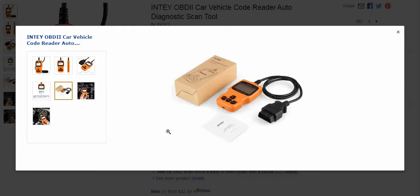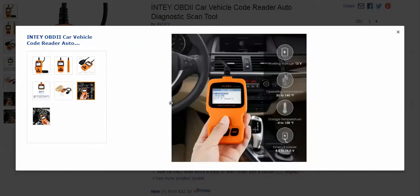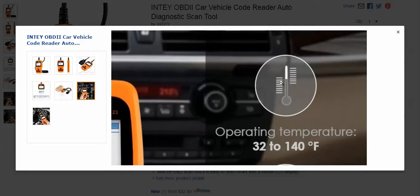This is what you're going to get in the box — the device itself, plus a really nice owner's manual with lots of languages. Again, very customer service-oriented. The working voltage is 12 volts, and the operating temperature is 32 to 140 degrees Fahrenheit.